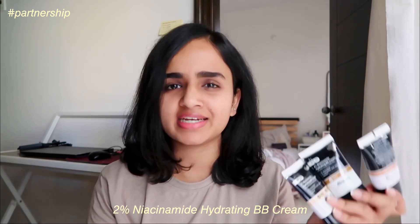This part of the video is sponsored by The Dermaco. I'm always on the lookout for skincare products, and blemishes and dark spots are something every person faces. I've been using The Dermaco's 2% Niacinamide Hydrating BB Cream with SPF 30 and PA++. Unlike most BB creams that only conceal dark spots temporarily, this one contains niacinamide which actually helps heal them and clear acne marks for an even skin tone.